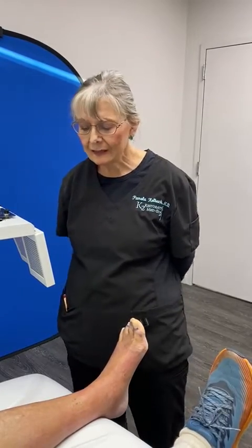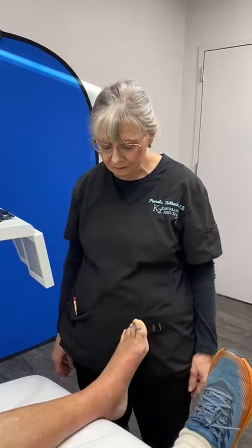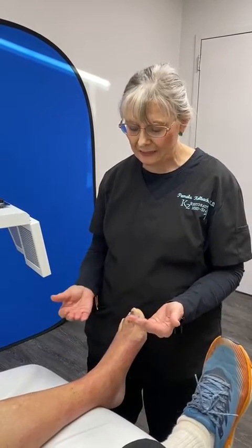Hello, I'm Dr. Pamela Kolbach, and I'm here with a patient who fell off of a ladder three weeks ago, has micro fractures of his foot, had massive swelling and redness and severe pain.